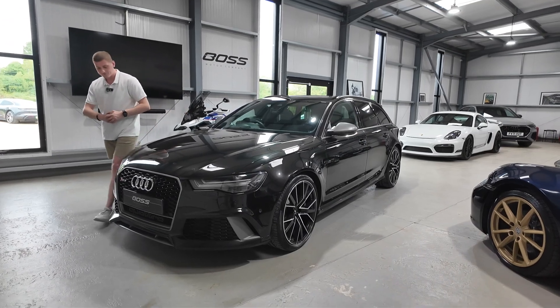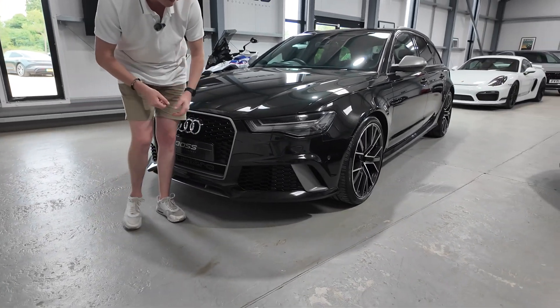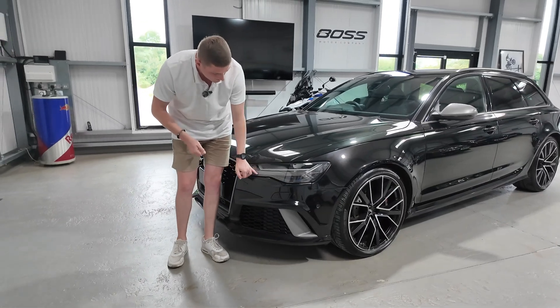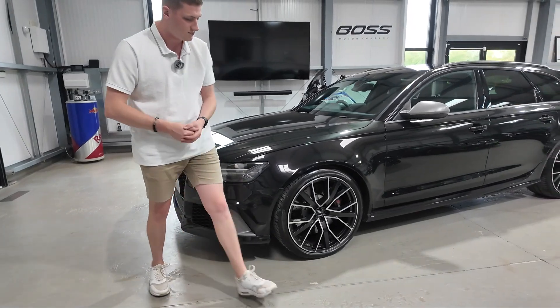Starting at the front end, obviously we've got the RS6 badge in the grille, which is really nice to see. There's front and rear park assist with a reverse camera, which we'll show as we get around the back. We've also got the Matrix LED headlights with an LED daytime running light, and they are Matrix lights so they will do the high beam automatically for you.